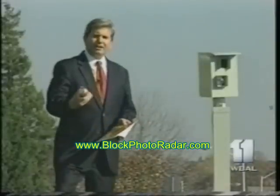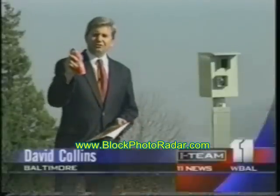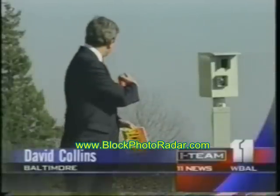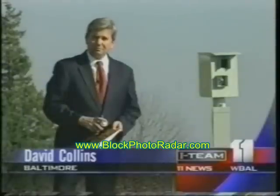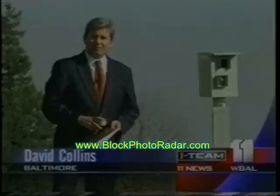At $30 a can, the makers of Photoblocker are cashing in. Since red light cameras have become a traffic control fixture, the business of battling big brother has grown. For 11 News Eye team, I'm David Collins.